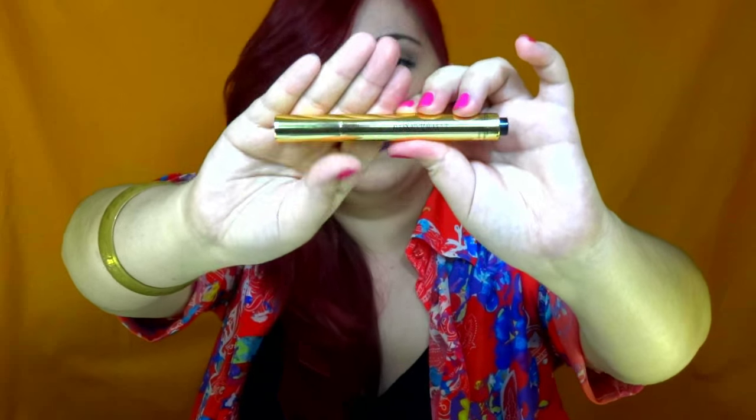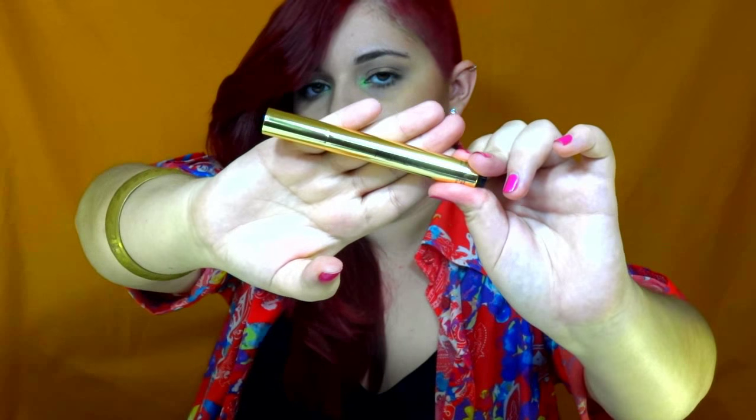The second product I chose is the YSL Yves Saint Laurent Touche Éclat — it's a highlighter and concealer. I can say this product is really good, works so well. I have some of these and it's perfect. It's my second favorite concealer and highlighter that I really like.